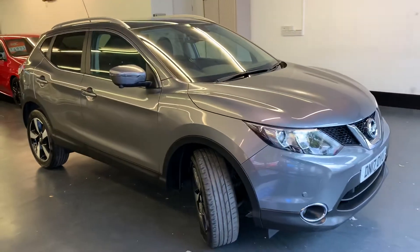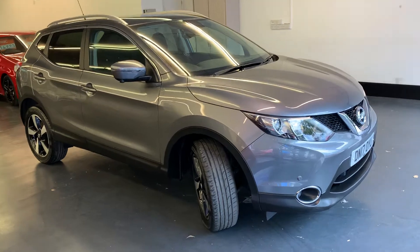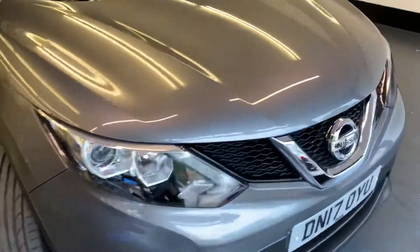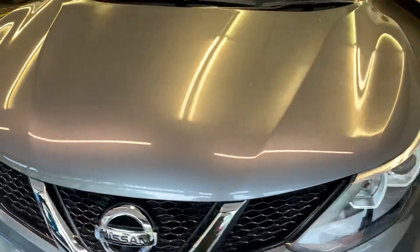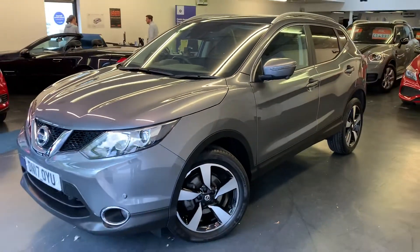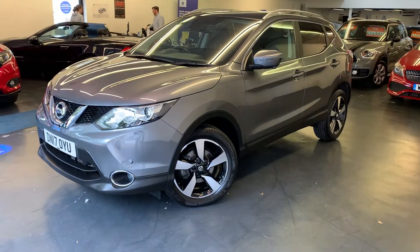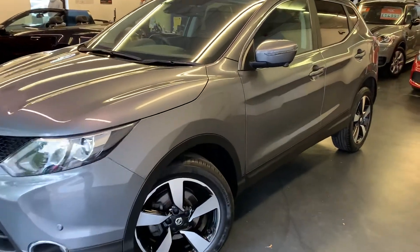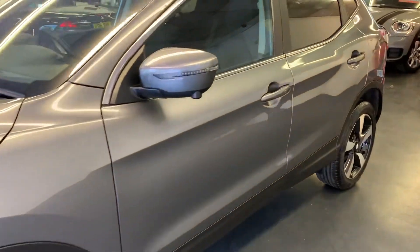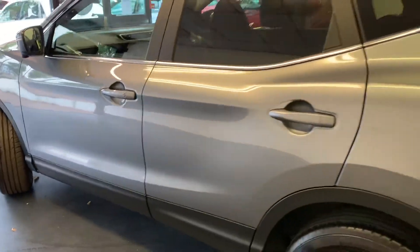Just to recap: this is a one-owner car, done 16,700 miles, with full service history with Nissan. It has been fully serviced and had a mechanical check by Rushmore's, it will come with a new 12-month MOT, it's backed with an RAC platinum warranty with the option to extend, and we can arrange finance — PCP or hire purchase — with a tailor-made quotation.